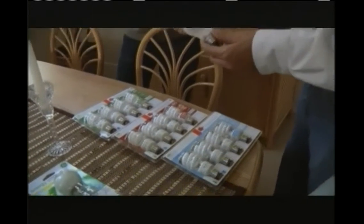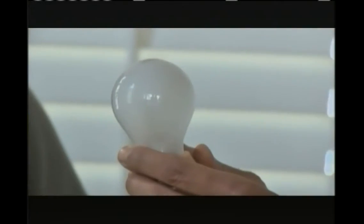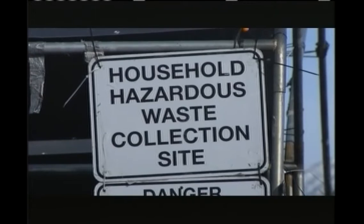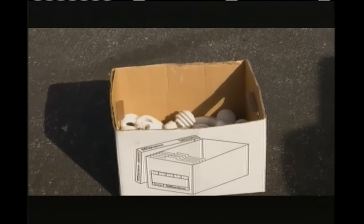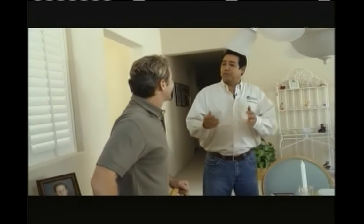Only about 10% of the energy being used is producing light. The other 90% is just producing heat. Why not replace this old-fashioned bulb with a compact fluorescent bulb? These compact fluorescent bulbs only use about a third to a quarter of the energy of an incandescent bulb. If you go through and change out all the lights in this house, you're going to be reducing your energy bill by two-thirds to three-quarters. Every city, every county has household waste disposal sites — just make sure you throw away compact fluorescent bulbs the same way, or look on the web for household hazardous waste disposal. You'll find something probably within a few miles of your house.